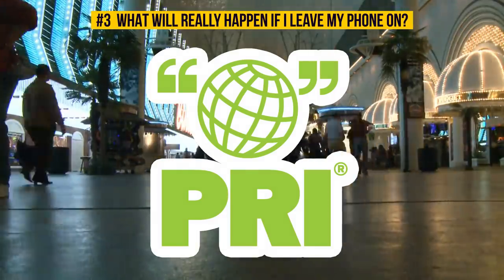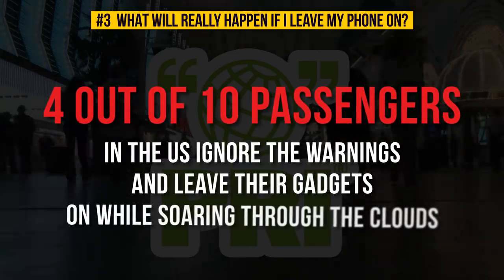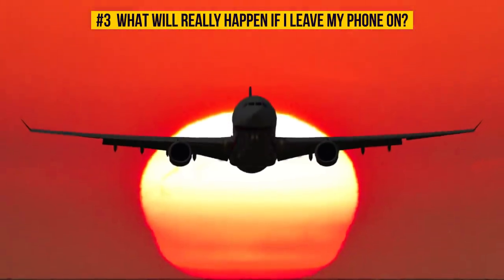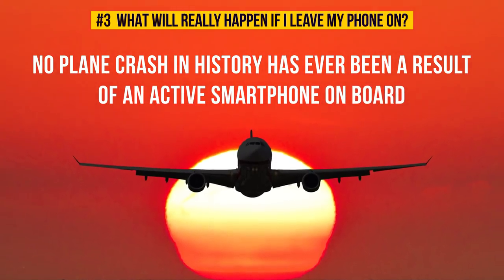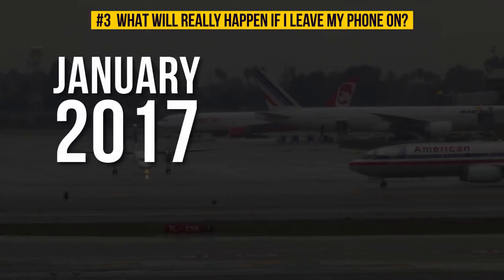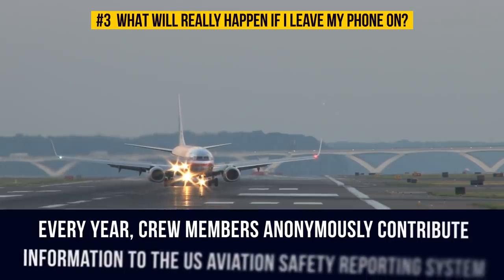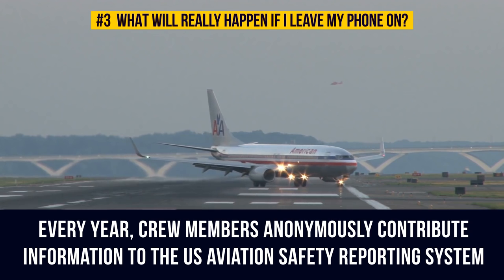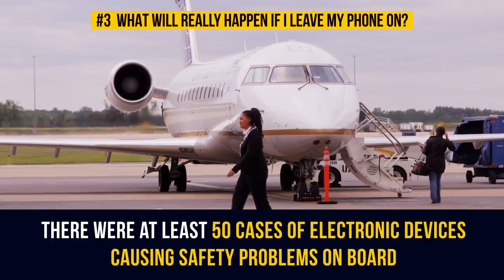Public Radio International asked people to confess their travel secrets, and it turns out that 4 out of 10 passengers in the U.S. ignore the warnings and leave their gadgets on while soaring through the clouds. Fortunately, no plane crash in history has ever been a result of an active smartphone on board. However, the causes of such tragedies often remain a mystery. In January 2017, NASA published a report on passenger electronic devices. According to crew members' anonymous reports to the U.S. Aviation Safety Reporting System, there were at least 50 cases of electronic devices causing safety problems on board.